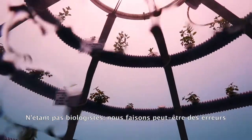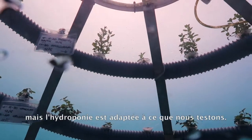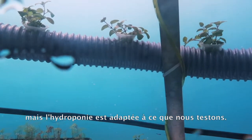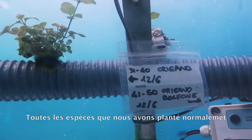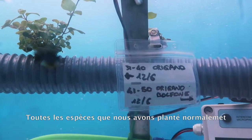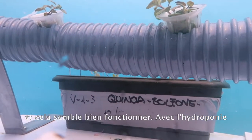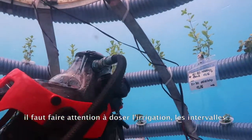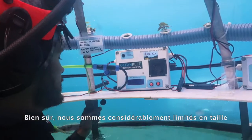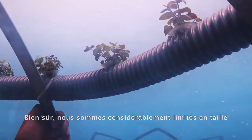We are not biologists, so we may make mistakes, but for now hydroponics has adapted to basically everything we tried. All the species of plants that we planted normally before, we have also planted hydroponically and it seems to work. With hydroponics it's just a matter of finding the right irrigation timing.